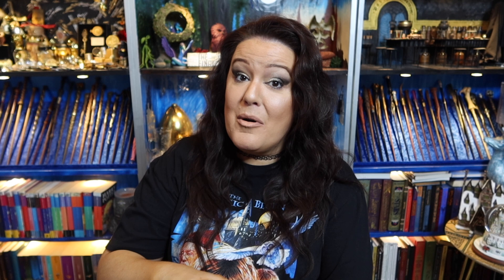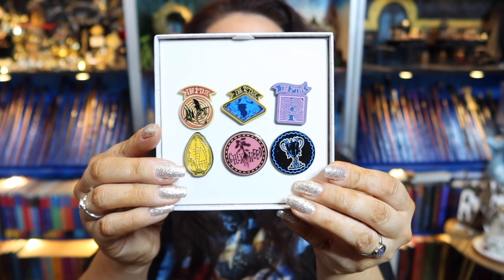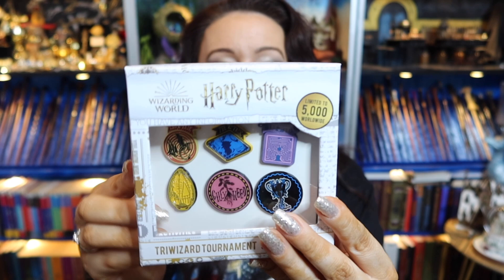Let me check the back of the badges for a number — it doesn't actually state which number it is, just Warner Brothers spring or summer 2021. But to have them limited to five thousand is really cool, because pin badges in the wizarding world are like gold dust. My favorites are the golden egg, the Triwizard Cup, and the maze. Let me know which ones are your favorites!